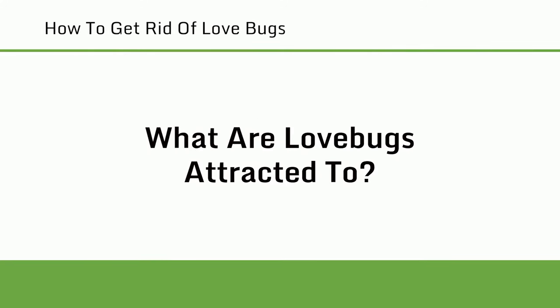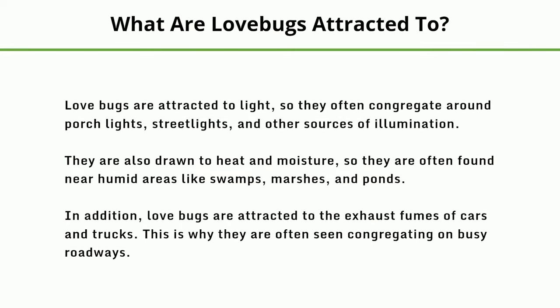What are love bugs attracted to? Love bugs are attracted to light, so they often congregate around porch lights, street lights, and other sources of illumination. They are also drawn to heat and moisture, so they are often found near humid areas like swamps, marshes, and ponds. In addition, love bugs are attracted to the exhaust fumes of cars and trucks, which is why they are often seen congregating on busy roadways.